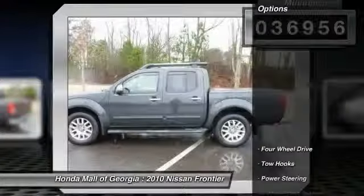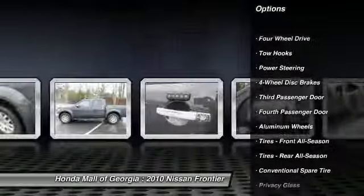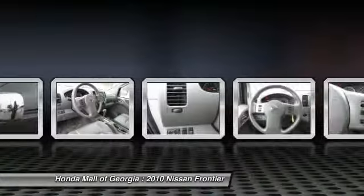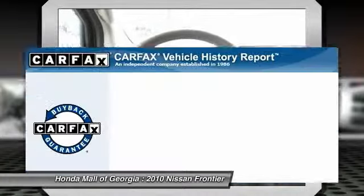Here are some of this vehicle's great options: anti-lock braking system, stability control, traction control, air conditioning, driver airbag, power steering, adjustable steering wheel, four-wheel drive, aluminum wheels, and four-wheel disc brakes.